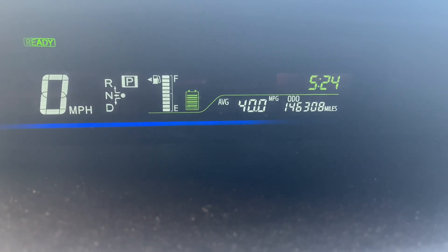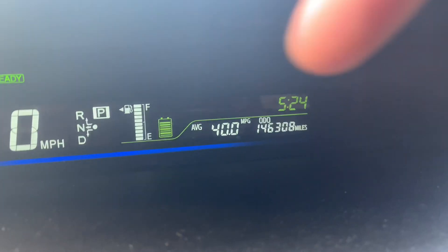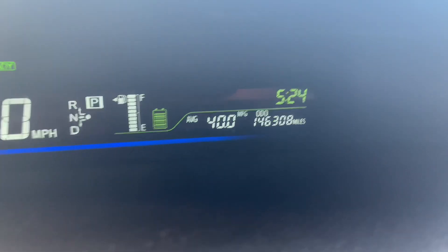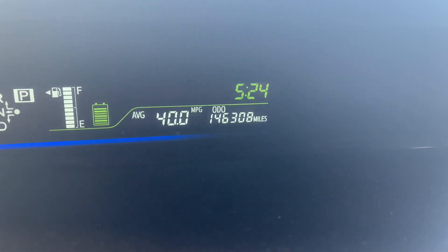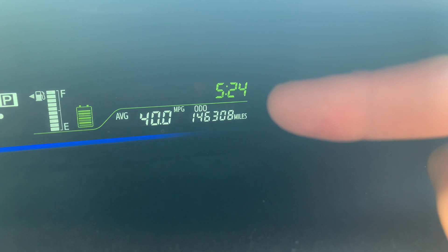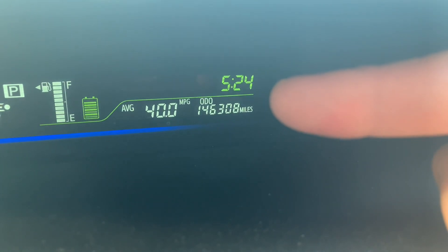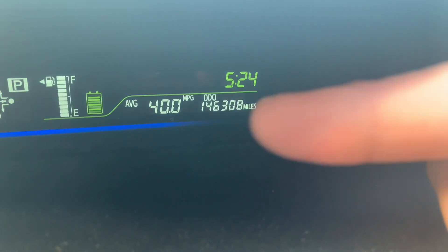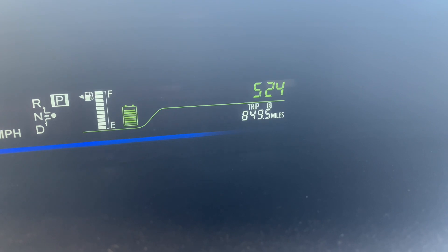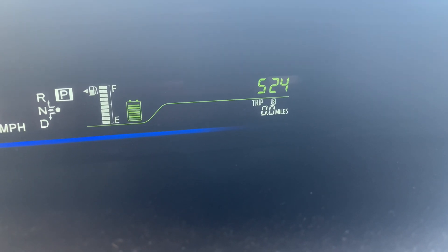This is a test of a third generation Prius — a Prius V. I'm going to see if the average MPG number is really accurate or not. I just filled up the tank with 87 octane and the odometer reads 146,308 miles. I'm going to drive it, fill it up again, keep track of how many miles we went, and compare it to the average. I'm using trip meter B, which I just reset to zero.